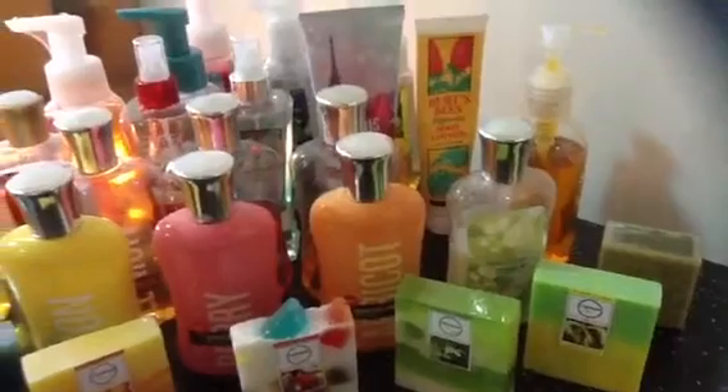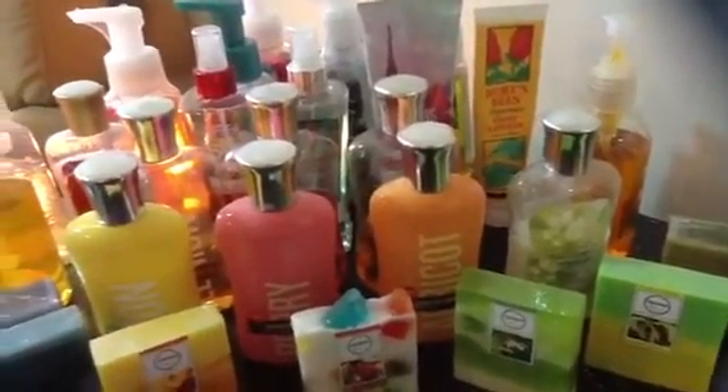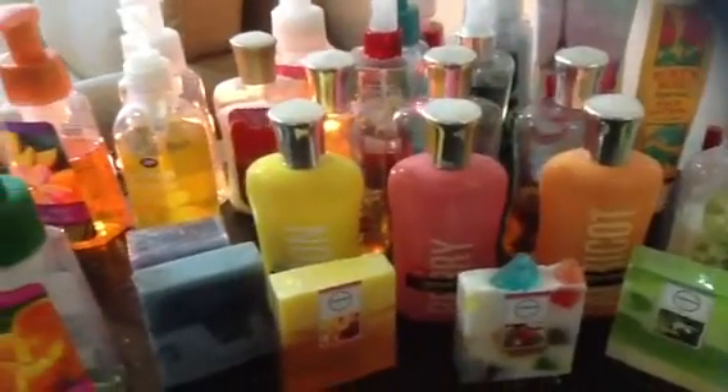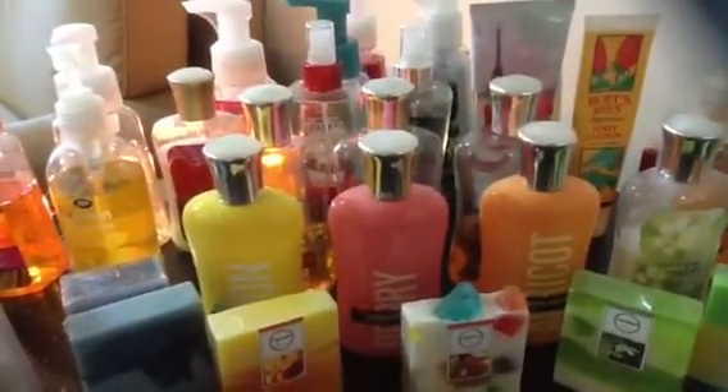Hello everyone, welcome to my Cocoa Candle channel. Here you'll have a snapshot of the products I use in terms of soap, shower gel, lotions, fragrance mist, and hand wash. This is a show-and-tell type of video where I'll show you what I've got and tell you briefly what I think about those products.